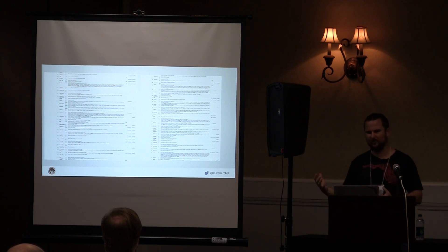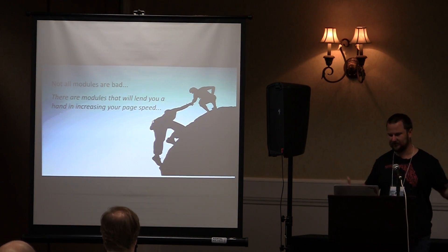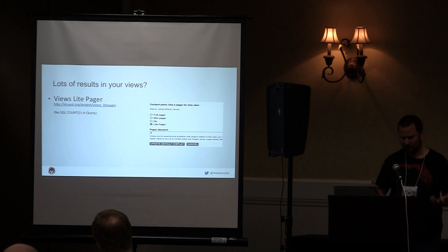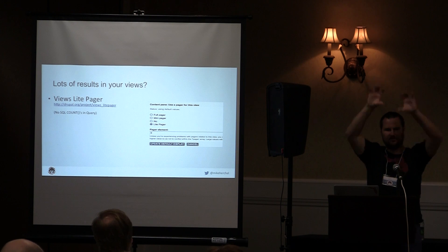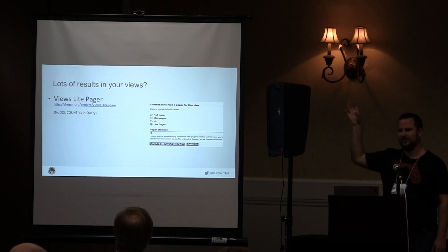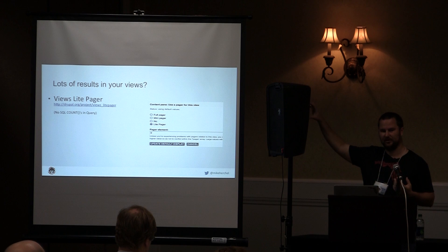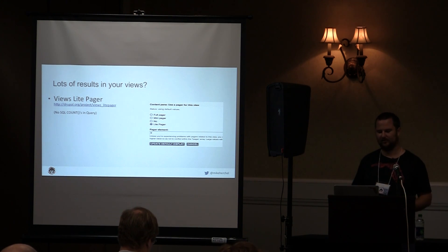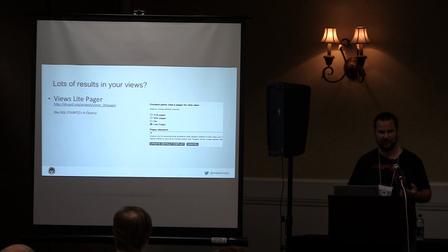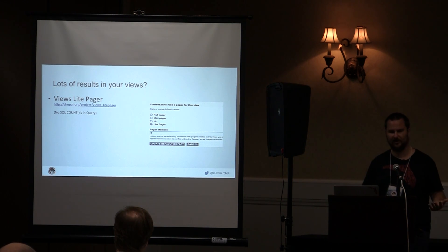Not all modules are bad — there are a lot that actually help speed things up. Views Like Pager: if you're looking at your Views output with a pager showing 'page 1 of 16,' it needs to run a COUNT query to get that number. Views Like Pager removes that — it just gives you a next and previous button. For most UX purposes, that's all you need, and it simplifies your database query.